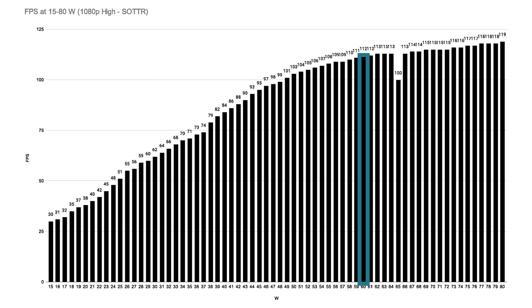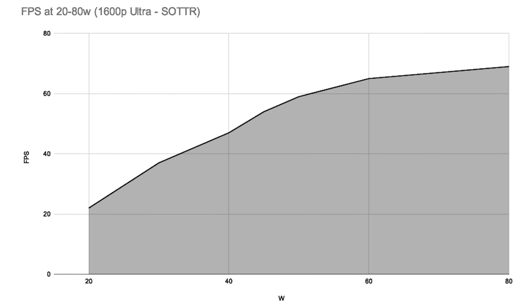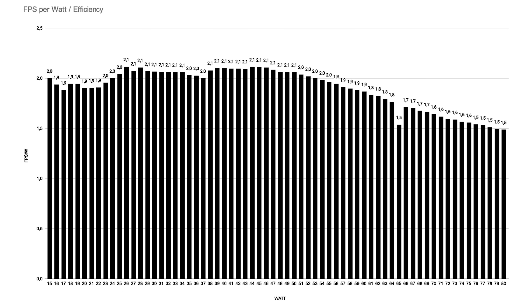For this device, around 60 watt would probably be some sweet spot, which might be the reason why ASUS is in fact using 60 watt for the predefined turbo profile. That's not the CPU bottlenecking, because that curve looks pretty much exactly the same with ultra settings at a higher 1600p resolution. Here's also a look at the efficiency curve which shows the fps per watt for each wattage setting. The efficiency is basically the same between 15 up to around 50 watts, and starting at around 50 watt the efficiency is decreasing pretty steadily. I'm sure that smaller chips will have a better efficiency at said lower wattages.